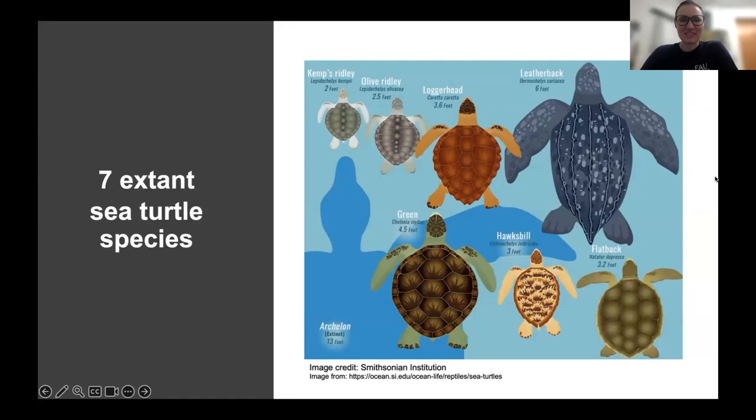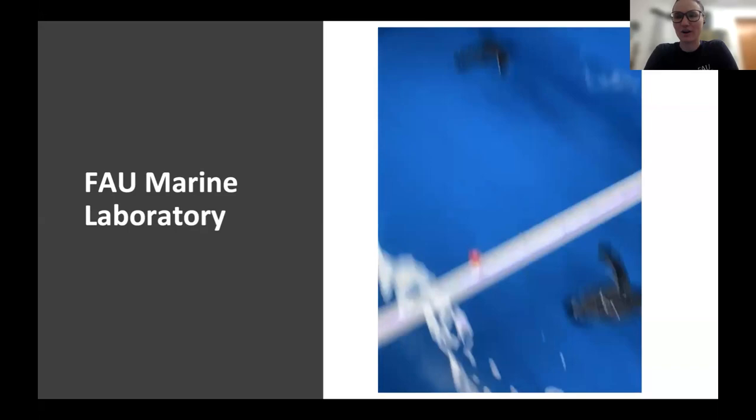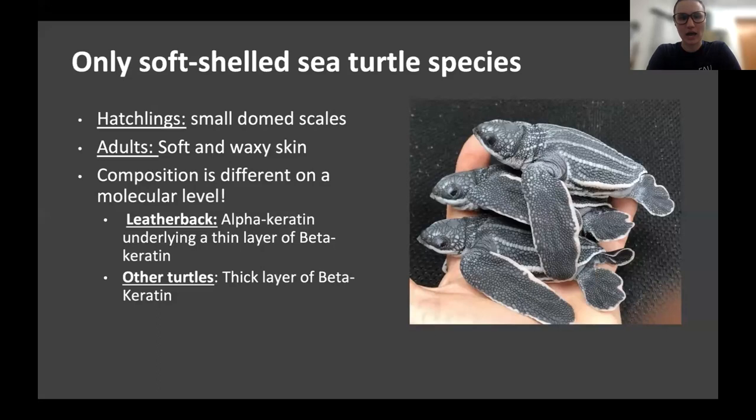Currently, there are seven species of sea turtles in existence. My favorite is the leatherback, and that's who we're going to be focusing on today. I currently work at the FAU Marine Laboratory in Boca Raton, Florida. We are one of two facilities in the world that can successfully raise leatherback hatchlings because they are very difficult to raise. They're difficult to raise for a number of reasons, and they're very different from our other species of sea turtles. The first reason is that they have a very different shell — they're a soft-shelled sea turtle species. Our hatchlings have these beautiful little dome scales that they shed as they grow, and then our adults have this soft, waxy skin. The composition on a molecular level is also different; they have different types of keratin that allow them to be more flexible than our hard-shelled species.